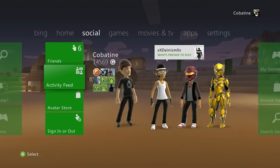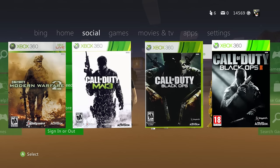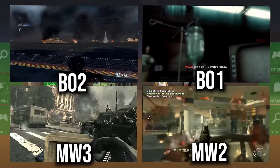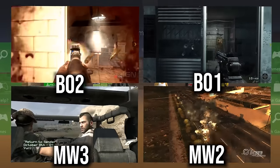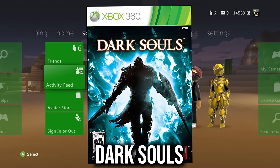The Call of Duty series — Modern Warfare 2, Modern Warfare 3, Black Ops 1, Black Ops 2 — are highly recommended on disc. An Xbox 360 physical collection is not complete without at least a couple of Call of Duty games.